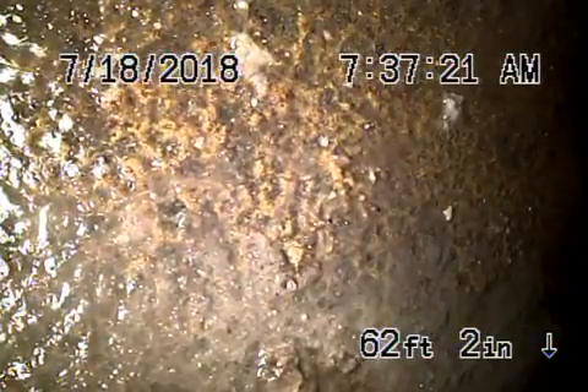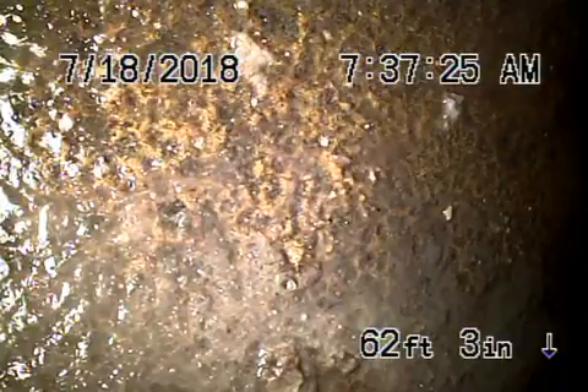We're here at 525 West Claremont Avenue in the city of Pasadena. We've got our camera in from the cleanout located in the front of the house by the water shut-off valve.